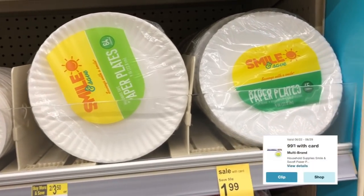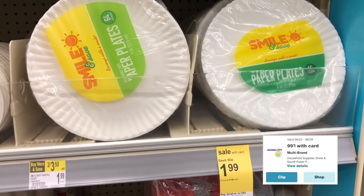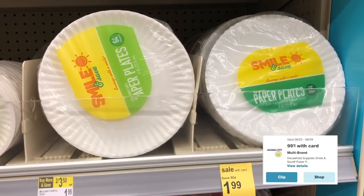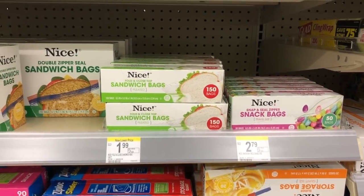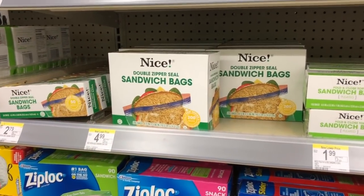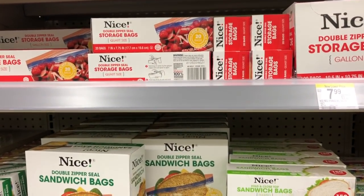First things first, we have a coupon for these plates and the sandwich bags. The sandwich bags have been on sale quite often — there's a coupon directly in the ad and in the Walgreens app that you can clip, making each one just 99 cents. This is an all-digital deal, or you can use the Walgreens ad. Either way, you get them for 99 cents a piece.